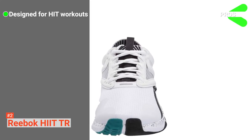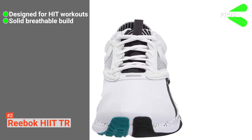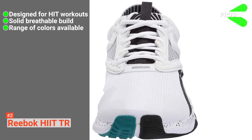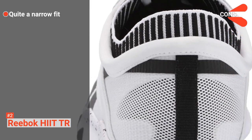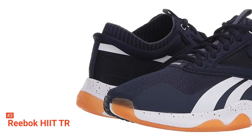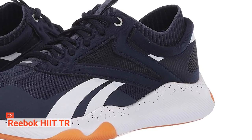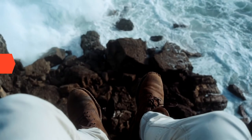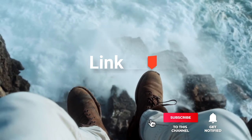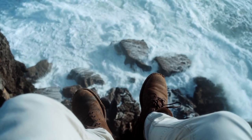Its pros are: it is specially designed to complement high-intensity interval training, it has a breathable and supportive construction, and it's available in several styles to match your look. However, it has quite a narrow fit, so it may not be great for those with very wide feet. The Reebok HIIT TR is a specially designed sneaker that makes a great addition to any sportsman's shoe collection. Be sure to check out the description below for the newest deals on each of these items, and subscribe to stay up to date on the best products on the market.